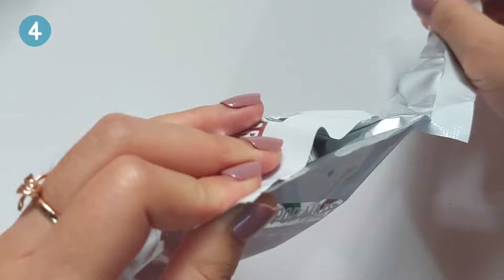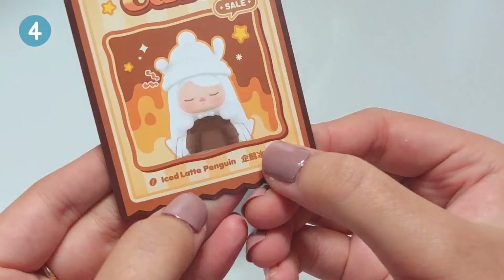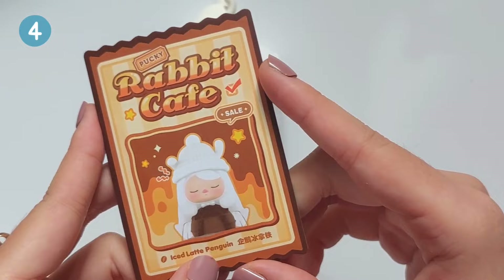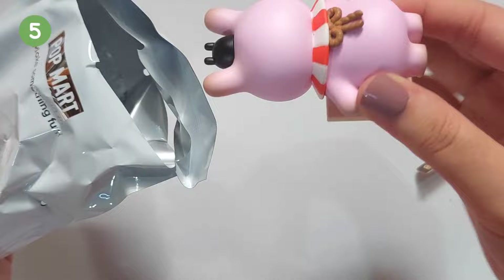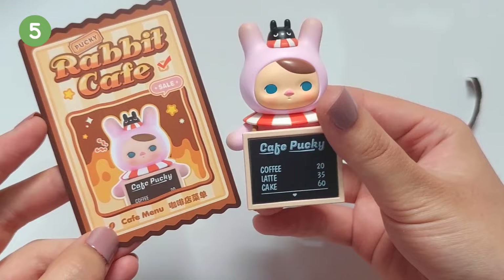Let's unbox another one quickly. It's a rabbit — or maybe not — but he's adorable. Oh, it's a penguin! Look, he's holding the menu. That's adorable. Let me check his name — it's Cafe Menu. It's simple, but he's super adorable.